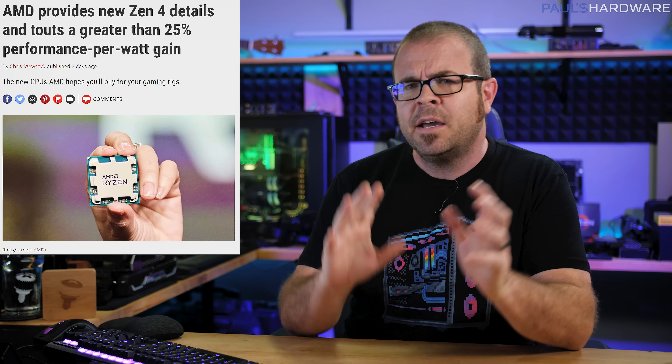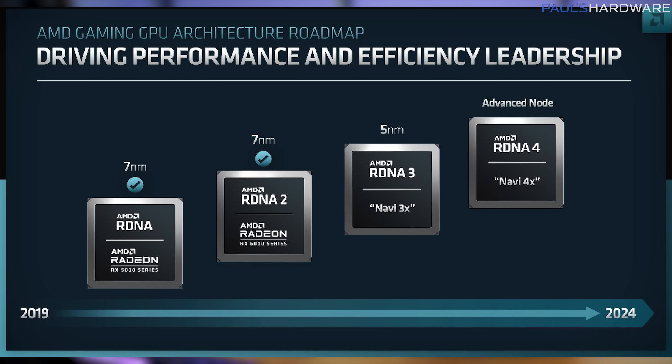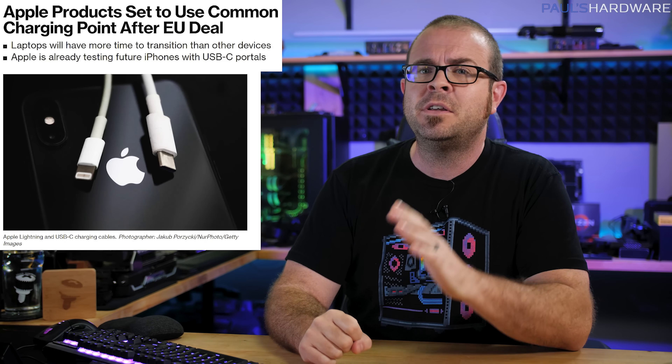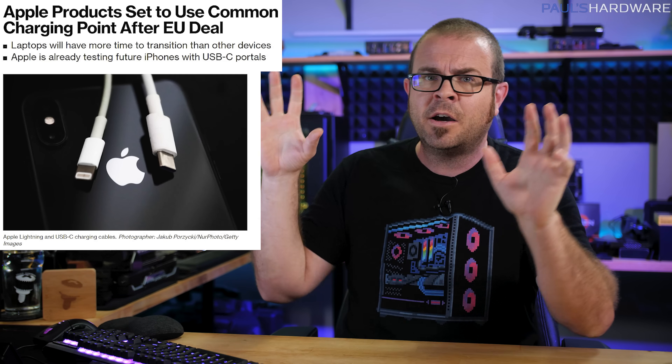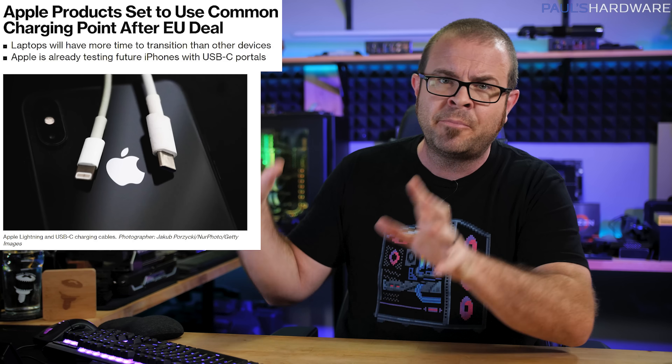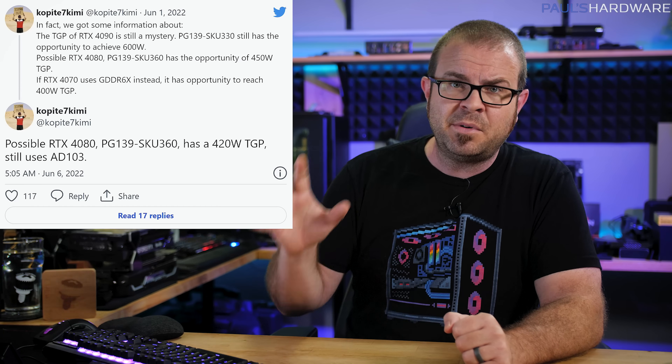AMD has revealed even more juicy details about Zen 4, Zen 5, RDNA 3, and RDNA 4; the EU has been doing the Lord's work, if we assume there is a divine hand guiding us towards a world free of proprietary connectors; and there's even more NVIDIA 40 series GPU rumors to already be cynical about.